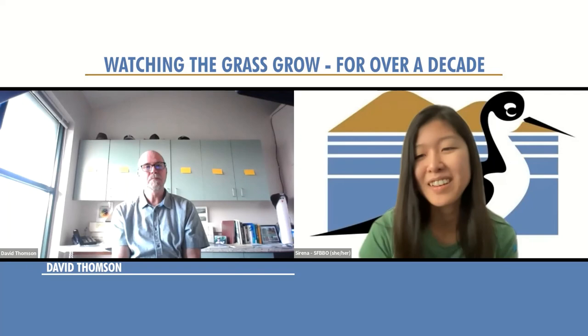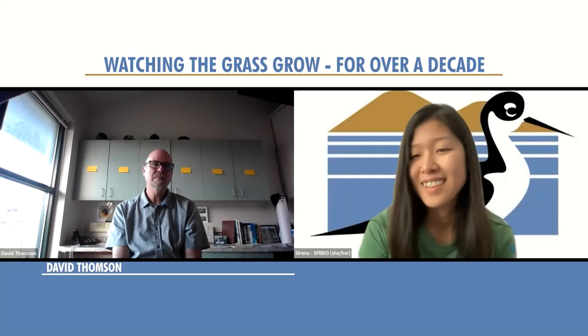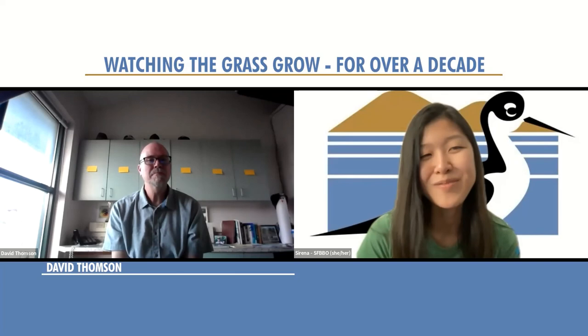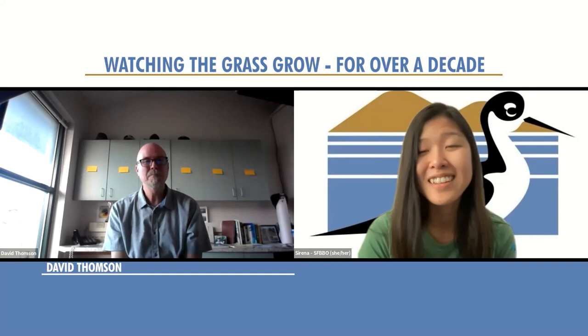Thank you, Eric, for putting our website in the chat: sfbbo.org/volunteer, and also sfbbo.org/events — hope you'll check those out. It was just great to come back for a spot and say hello and share some of our work. It was a wonderful experience. Thank you so much, David. It was truly a pleasure, and we really appreciate having you come back to talk about all the great work you started here that continues on thanks to your legacy. Thank you everyone for joining us, and I hope you have a great rest of your evening.